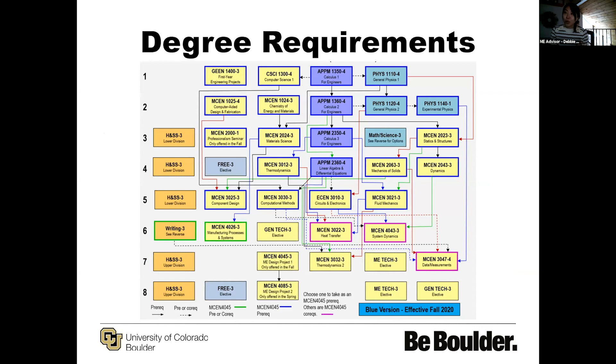There are running jokes about this flowchart because there's just so much — so many arrows, so many boxes — but this is a snapshot of everything that you would be completing within your years at CU Boulder completing the mechanical engineering program. This is broken up into eight semesters, however long it takes to finish, and it breaks down semester by semester what classes to expect.